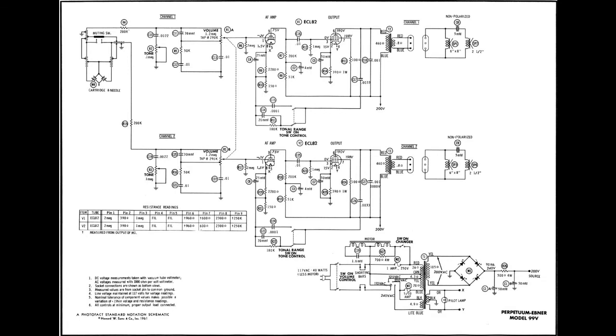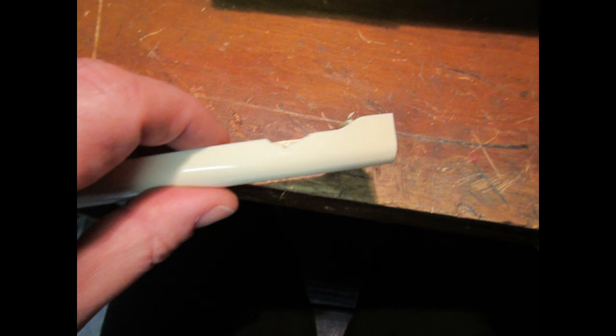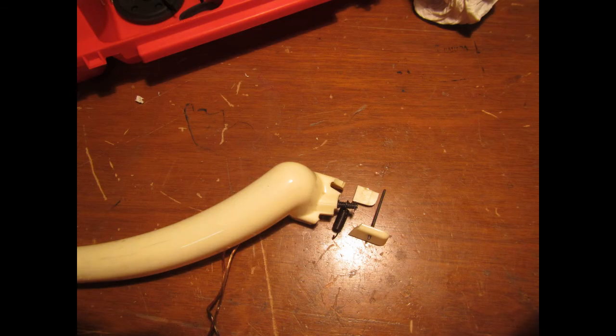I did find one tone arm online, and my first look it was $125. The next time I looked a few days later, the price had gone up to $225 — a little Google inflation going on. Anyway, I wasn't going to drop that much money for a tone arm, even one that was supposed to be new old stock. So, putting my old Airfix modeling skills to good use for once, I started to work on the tone arm, figuring I had nothing to lose.